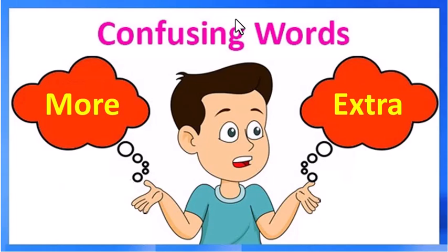Today we're looking at the confusing words 'more' and 'extra.' It can be a bit confusing if you mix between those two words, so I picked some examples to help you better understand.